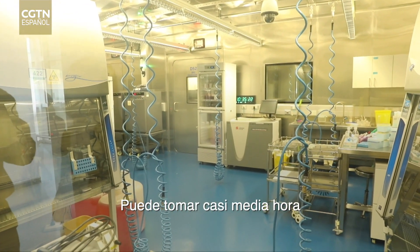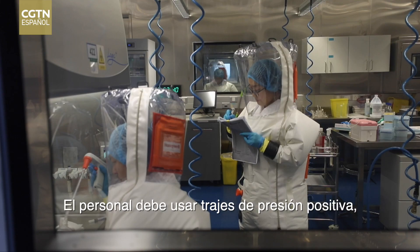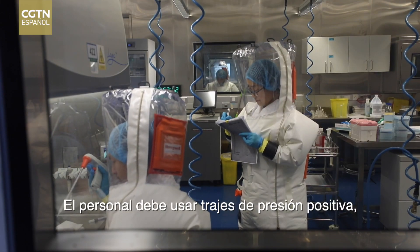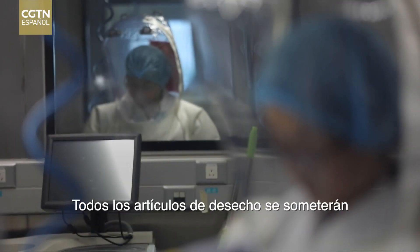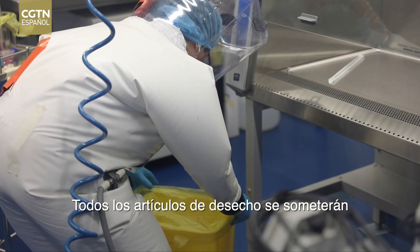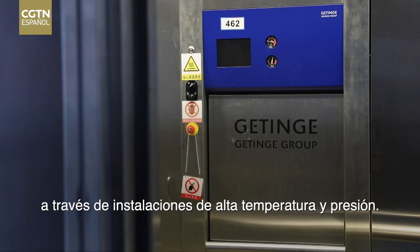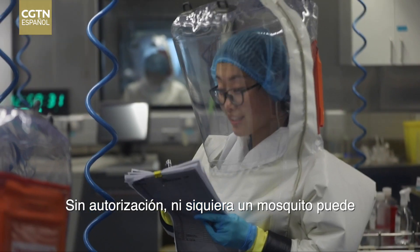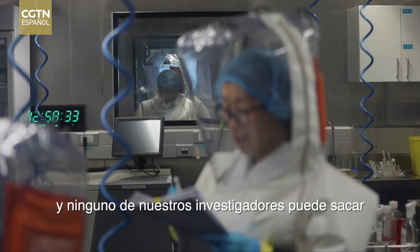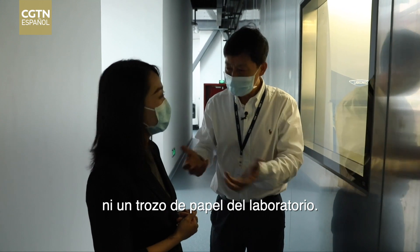It can take nearly half an hour for each person to enter or exit the lab. Personnel must wear positive pressure suits, which feature hoses for breathable air. All waste items will undergo biosafety disposal and sterilization via high temperature and pressure facilities. Without authorization, not even a mosquito can sneak into the lab, and none of the researchers can take even a drop of water or a piece of paper out of the lab.